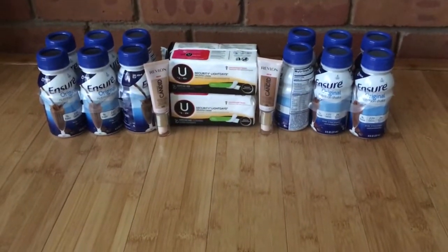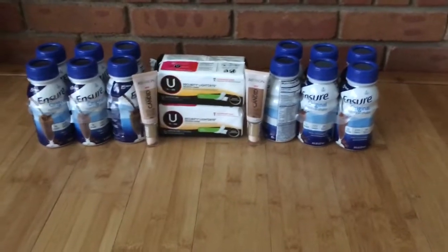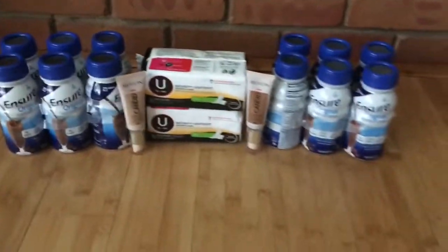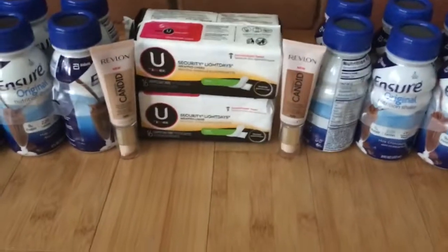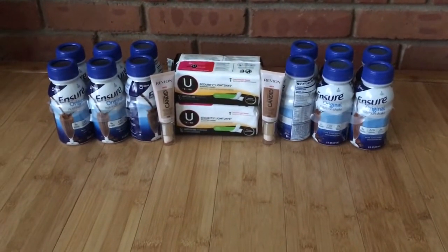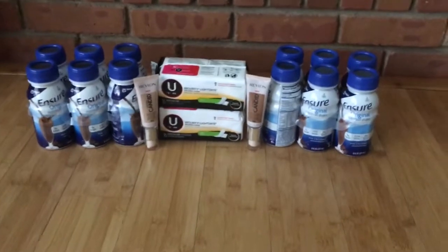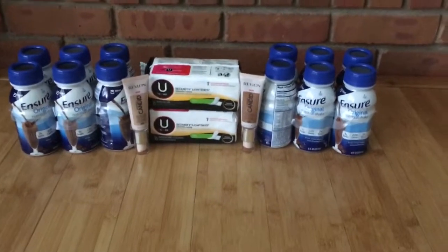Here's my haul — I'm super pleased with it! I will try to go back mid-week and get those Luden's, and if I find any more deals I'll let you guys know. I'm donating the U by Kotex and the Revlons, and giving the Ensure to my dad. I had no other issues other than that Revlon coupon situation. Thank you so much for watching! If you enjoyed it, give the video a big like and drop a comment telling me your favorite deal this week. I love you guys — see you in my next video!